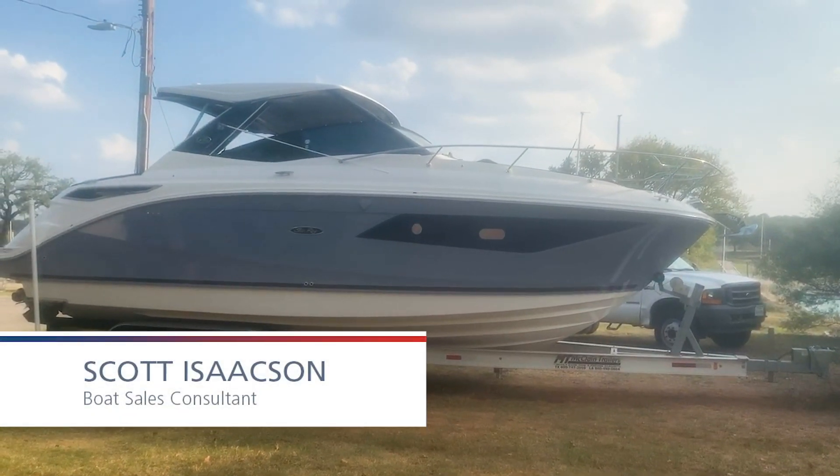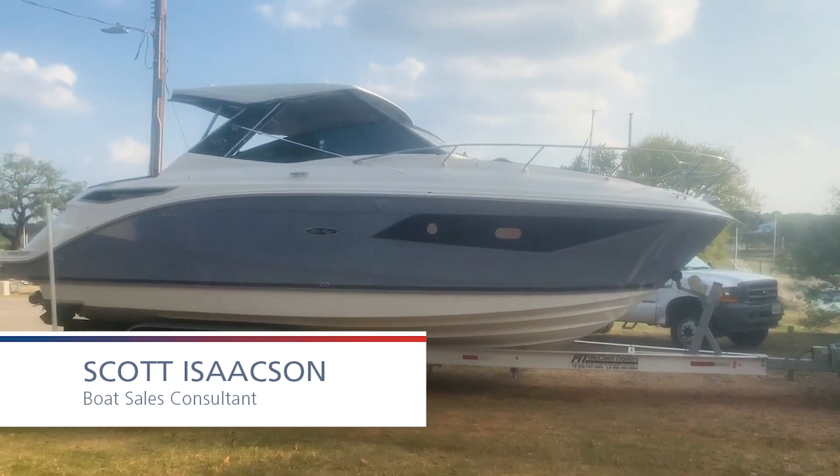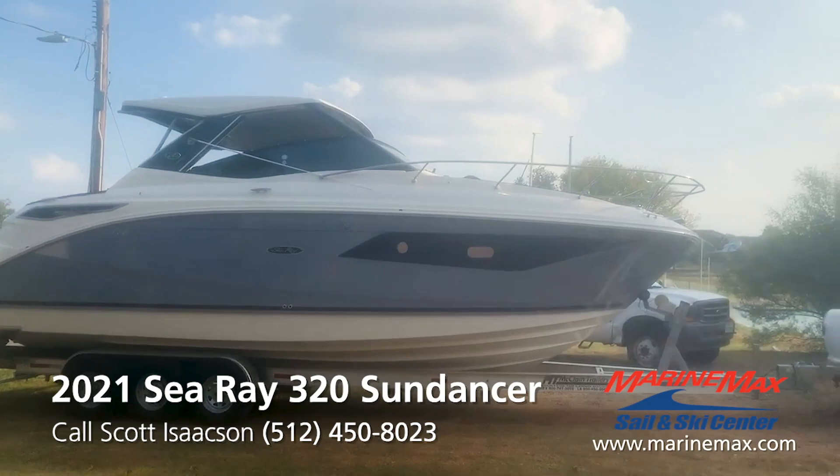Hey guys, it's Scott Isaacson with Marine Max Sail and Ski out here in Lakeway, Texas. Today we're looking at this beautiful 2021 Sea Ray 320 Sundancer.